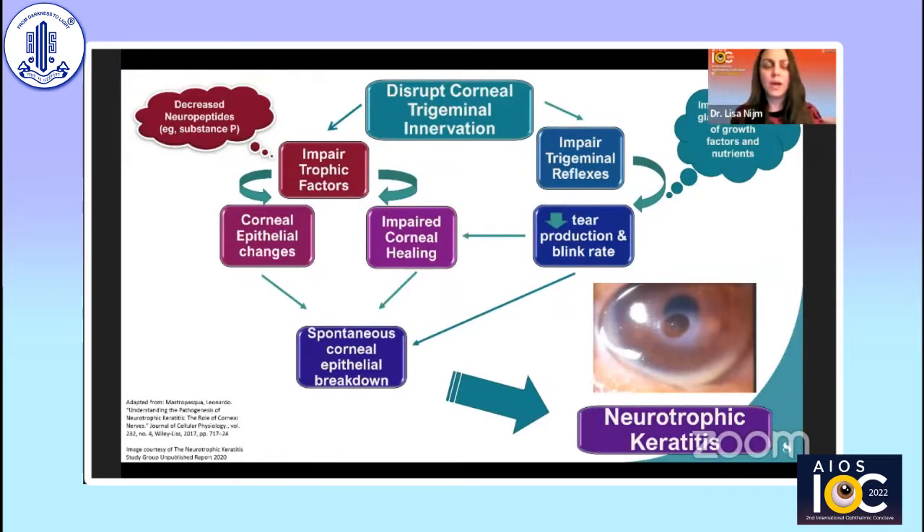On a basic science pathophysiology level, disrupting corneal trigeminal innervation causes two things. First, it impairs trophic factors — neuropeptides like substance P — decreasing their availability, resulting in corneal epithelial changes and impaired corneal healing. Simultaneously, it impairs trigeminal reflexes, reducing the lacrimal gland's release of growth factors and nutrients, contributing to decreased tear production and blink rate, which further impairs corneal healing. Together, these lead to spontaneous corneal epithelial breakdown and neurotrophic keratitis. This understanding is critical when evaluating available and pipeline treatment options.